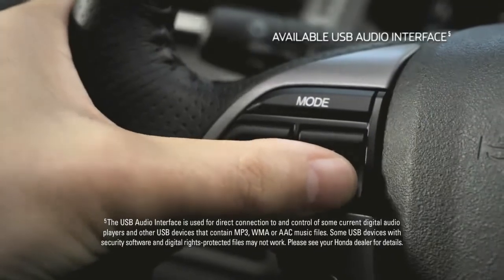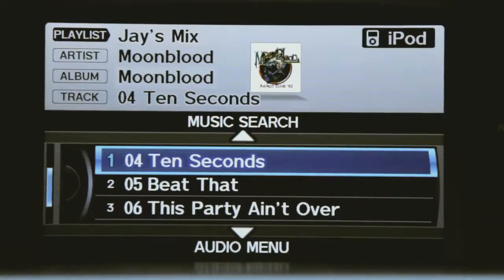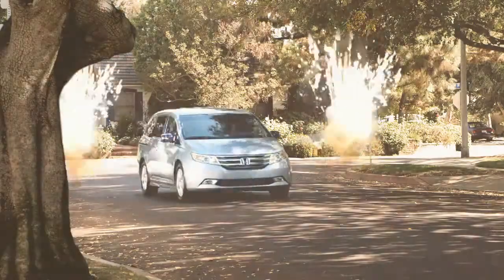Hook up your MP3 player or flash drive, and summon music like a rock god. Call out a song name, and it plays through an audio system that can split the heavens.